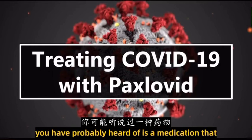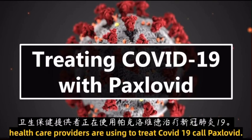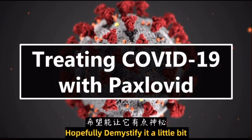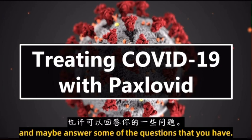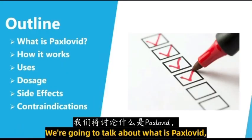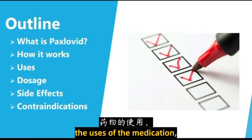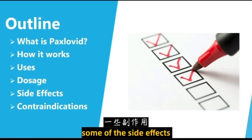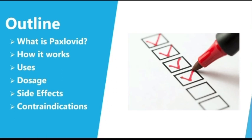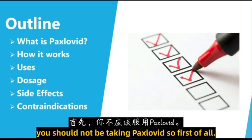You've probably heard of a medication that healthcare providers are using to treat COVID-19 called Paxlovid. I wanted to talk about that today, hopefully demystify it a little bit, and maybe answer some of the questions that you have. So a quick outline: we're going to talk about what Paxlovid is, how it works, the uses of the medication, the dosage, some of the side effects, and contraindications or reasons that you should not be taking Paxlovid.